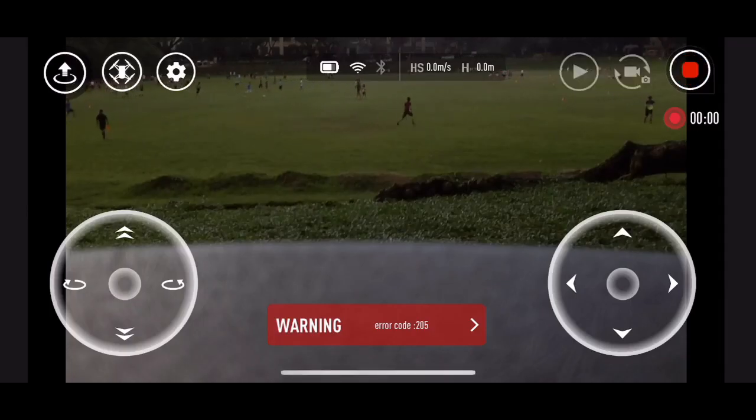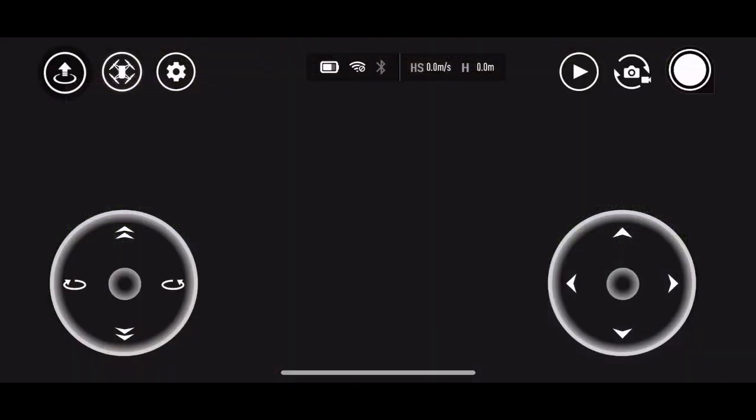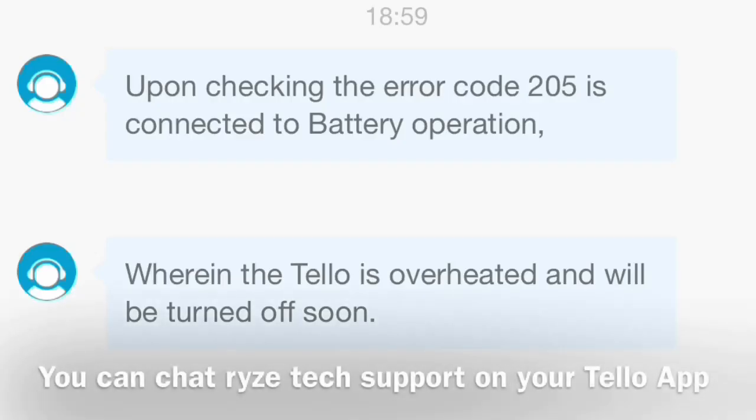In my previous video, I got error code 205 which caused my Tello to shut down in midair. Error code 205 was caused by overheating, as told by Ryze tech support. If your Tello is getting hot, let it cool down for a while.